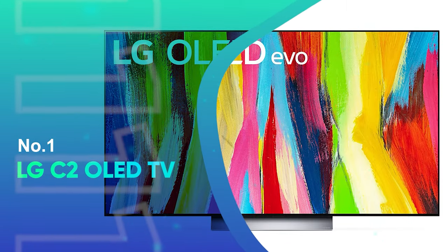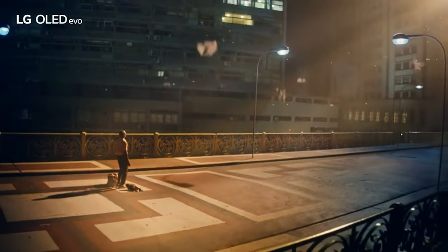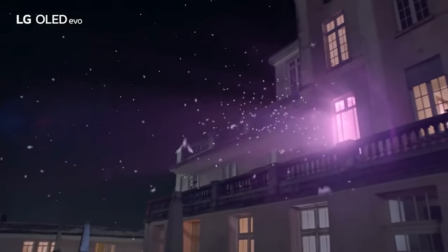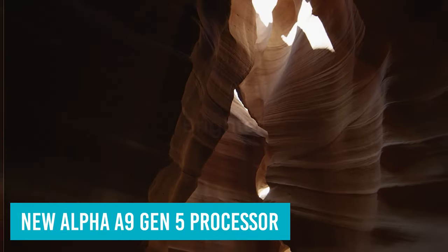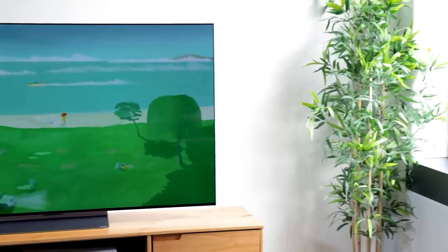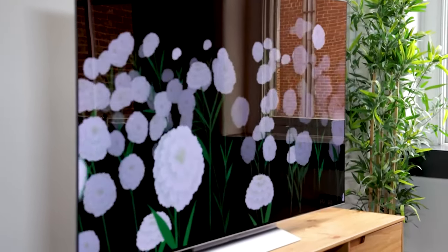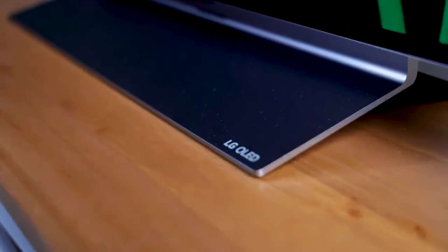Number 1: LG C2 OLED TV. After dropping a few spots in 2022, the LG C2 OLED is right at the top of our list of the best TVs. That's due to a number of improvements LG has made compared to the LG C1 OLED, including the new Alpha A9 Gen 5 processor, designed to offer better object enhancement and dynamic tone mapping than its predecessor. You also get virtual surround sound with the TV upscaling stereo content into 7.1.2 channel sound. While we weren't fully convinced by the virtual surround sound claims, the audio performance is good for a flat-screen TV, and a number of different sound modes means you should be able to find an audio profile that suits your needs.